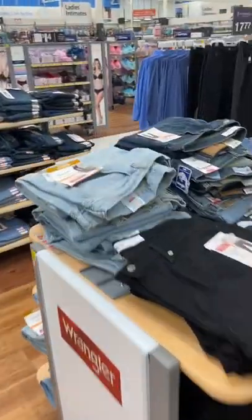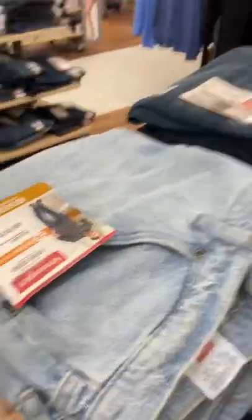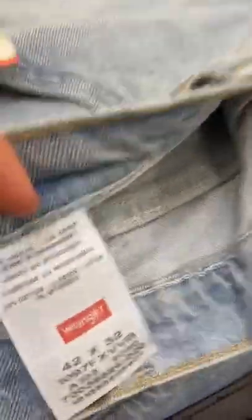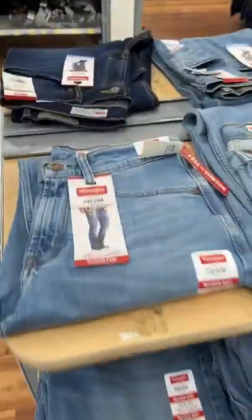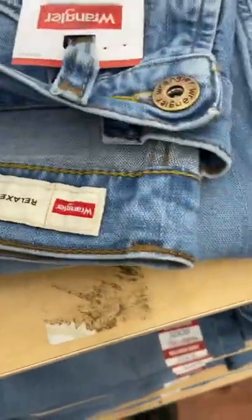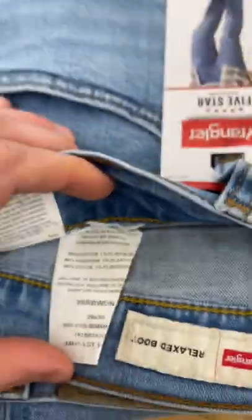Wrangler jeans are made all over the place, and I'm going to give you a few examples here. Starting off with their five star jeans, you can look at the tag — these are made in Nicaragua. Now if we move over to the relaxed fit of pretty much the exact same jean and look at the tag, these guys are made in Egypt.